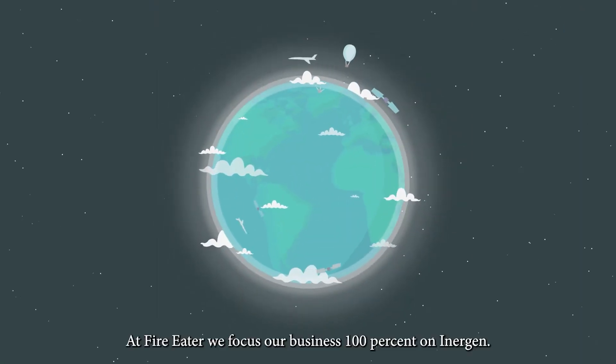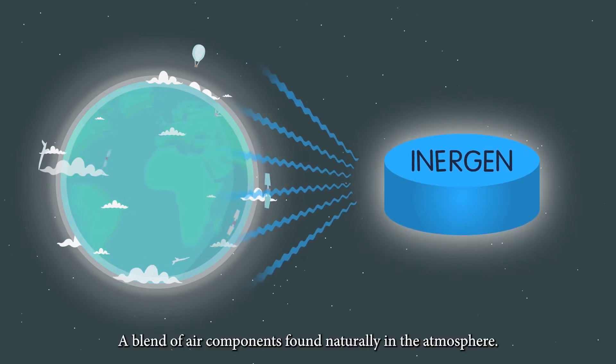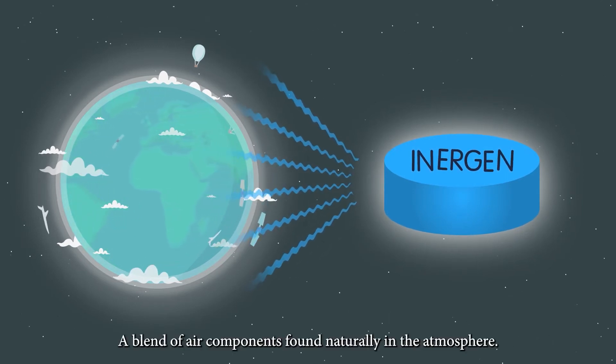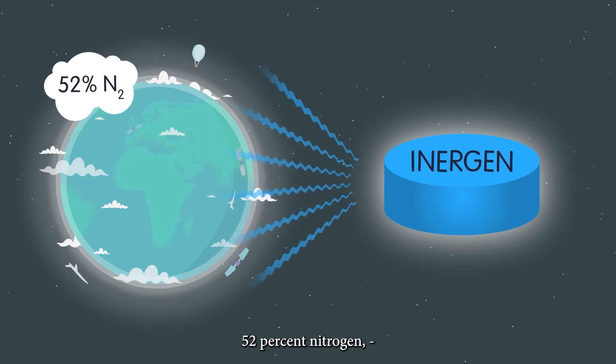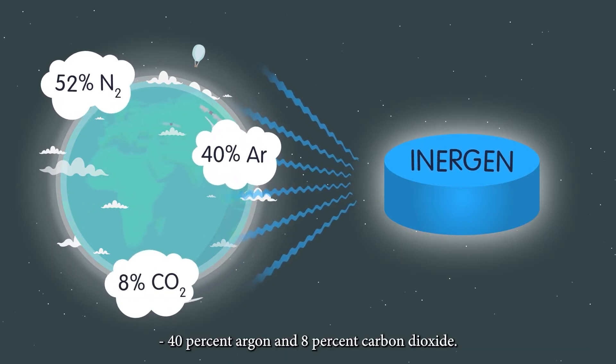At Fire Eater, we focus our business 100% on Inogen, a blend of air components found naturally in the atmosphere: 52% nitrogen, 40% argon, and 8% carbon dioxide.